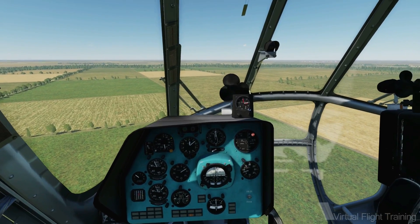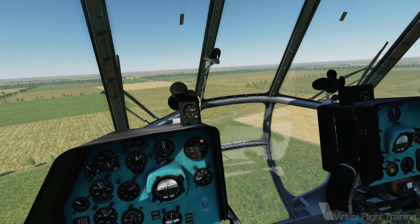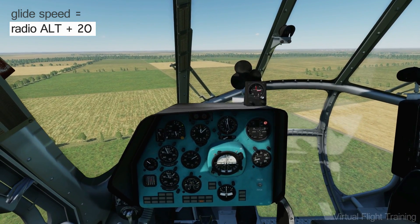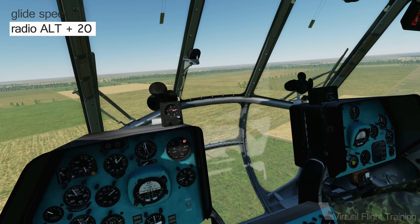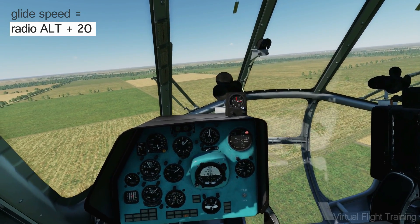Once you have found a suitable place to land, start your gliding descent. Maintain a speed 20 km/h higher than your present height in tens of meters, down to 40 meters. So at a radio height of 60 meters, you'll aim for a speed of 80 km/h.